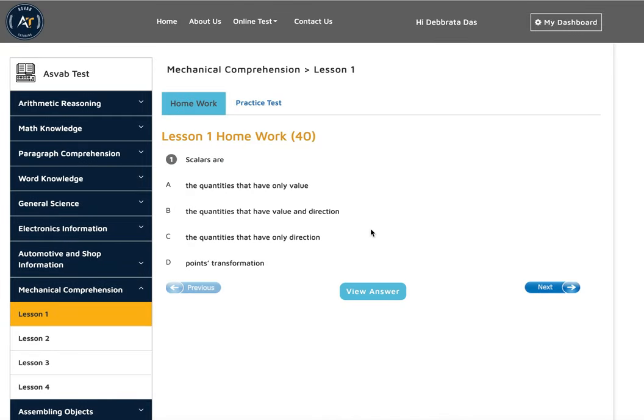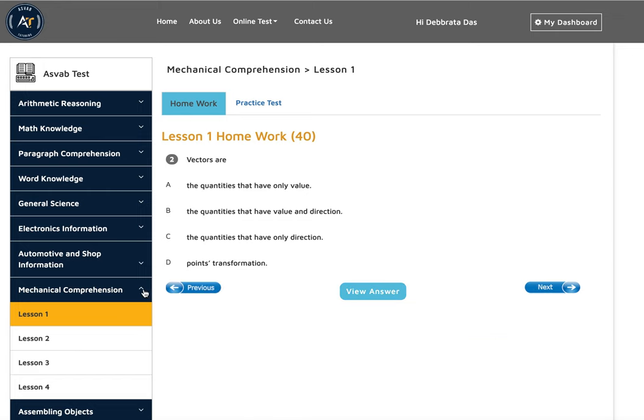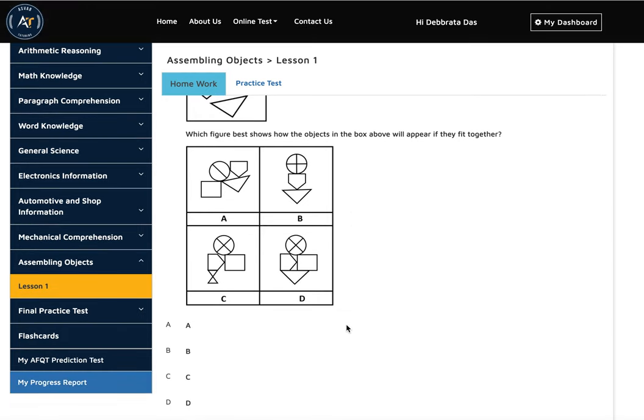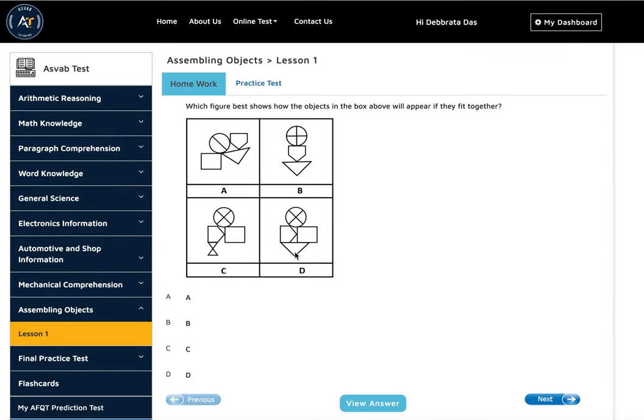Mechanical comprehension covers topics like scalar vectors and other basic science concepts split into different areas. The last subject is assembling objects. You'll be given four or five different shapes and you need to find out what shapes make up a given figure. In this example, those shapes exist in answer choice D, so D is the correct answer.